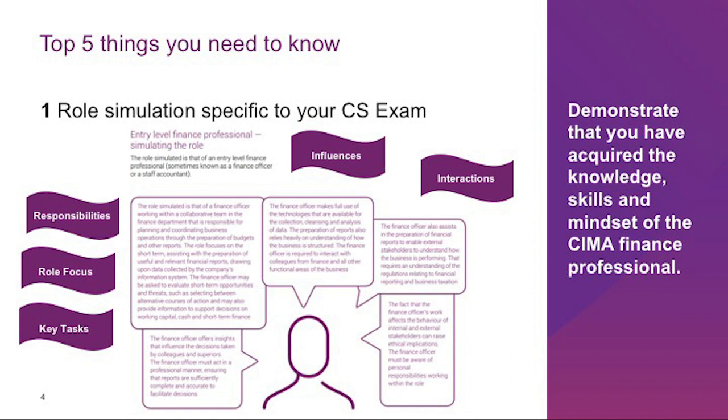To produce an answer examiners love to see, there are basic things you must be aware of. All three case study exams are similar in terms of assessment strategy, which is employment driven. To understand examiner expectations at each level, a useful starting point is the level-specific role simulation or persona within the exam blueprints. The simulation is made up of three broad parts: the role of finance, the role simulated, and the job tasks simulated. The simulation requires candidates to demonstrate the knowledge, skills, and mindset of the CIMA finance professional, along with appreciation of the context, organizational structures, environment, and ecosystem within which the organization operates.